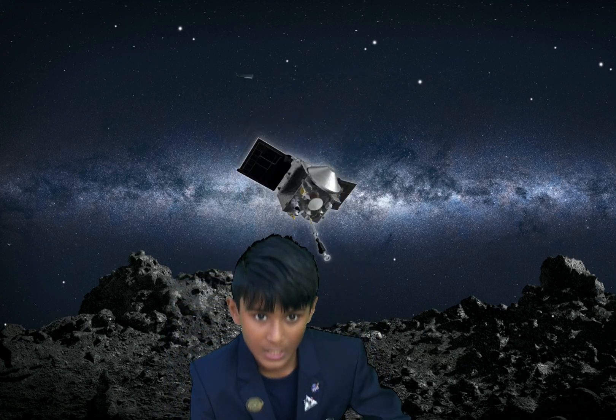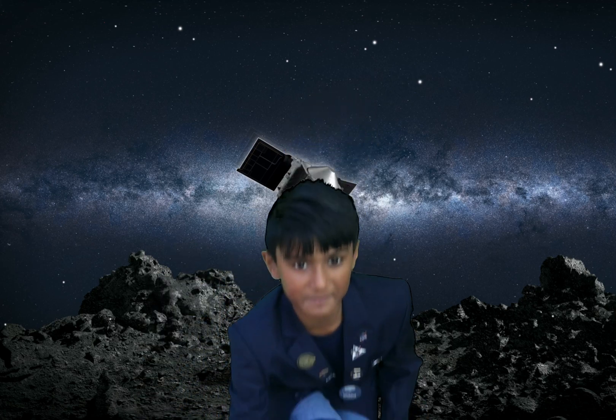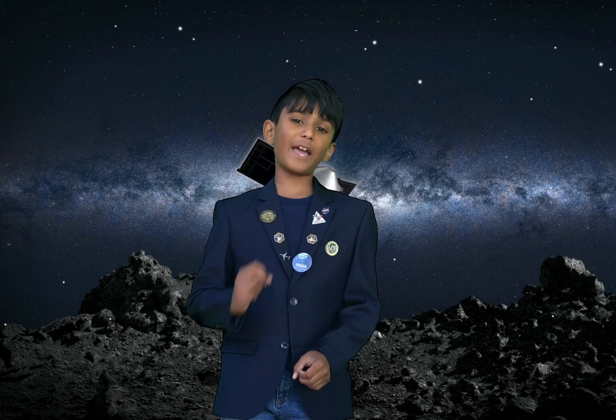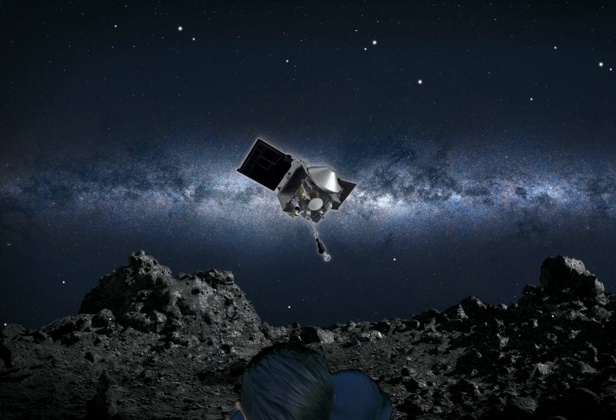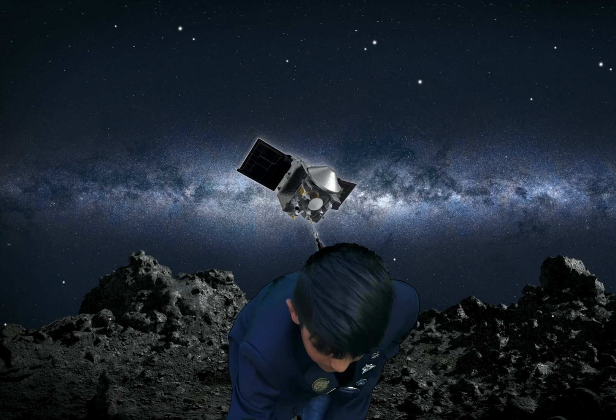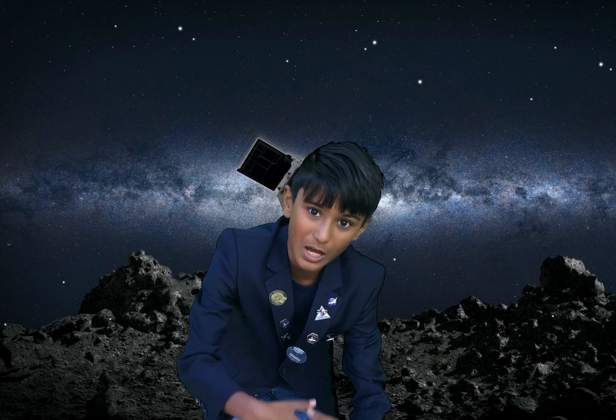TAG stands for Touch-And-Go. Can you imagine just gently touching an asteroid and gently going? That's what touch-and-go means. And you might wonder: how can you just pick something up and go? We're in space! Bennu has really small microgravity, and after going into orbit and even going down to the surface, if you put too much energy when trying to pick it up — Newton's third law of motion — every action has an equal and opposite reaction.